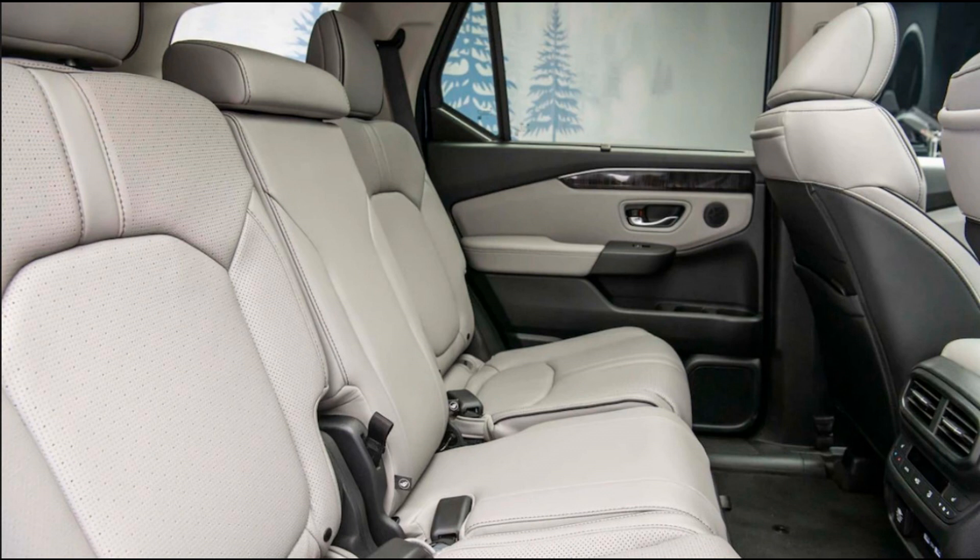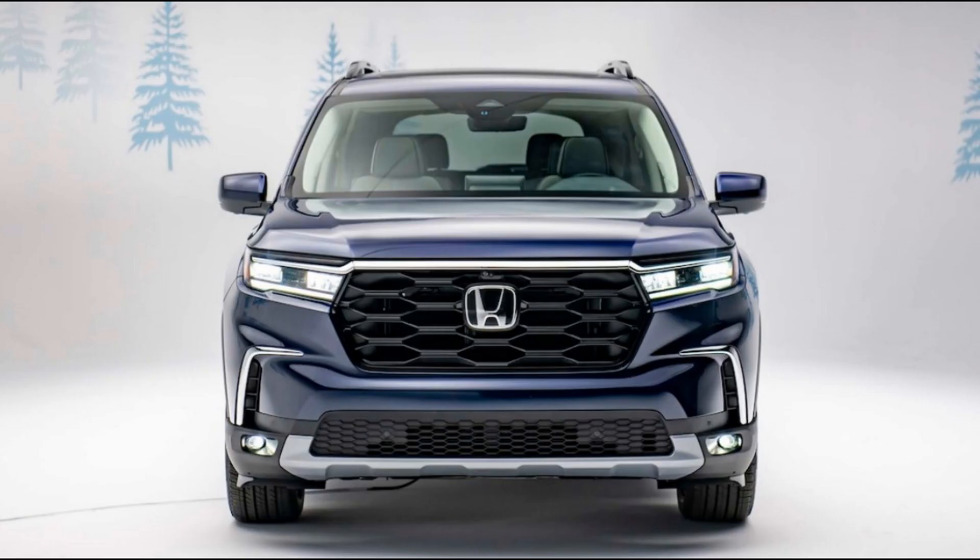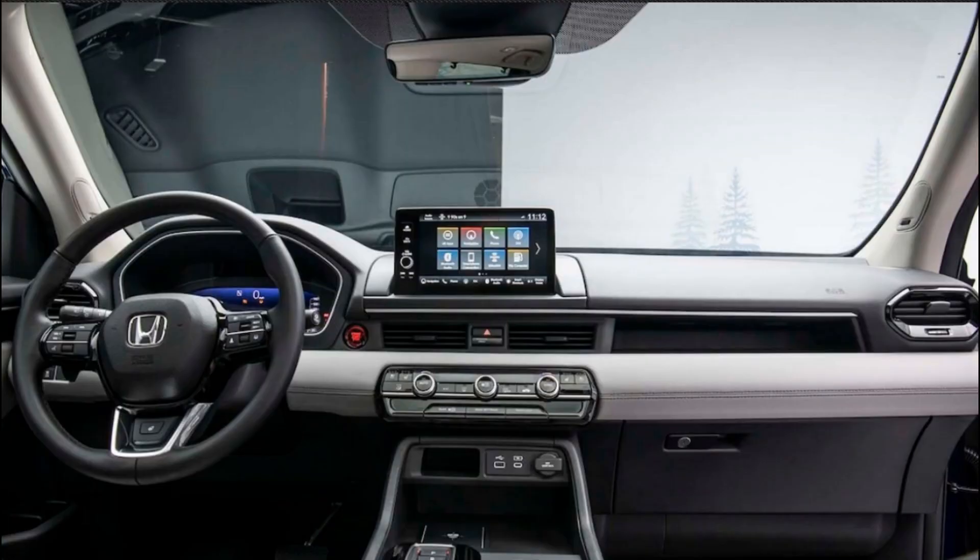It also comes standard with a digital instrument cluster — 7.2 inches on most Pilots, 10.2 inches on the range-topping Elite — and a 7.0-inch infotainment display on top of the dash. Elite models get a 9.0-inch version.